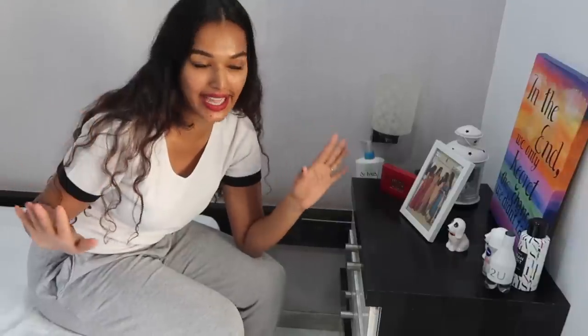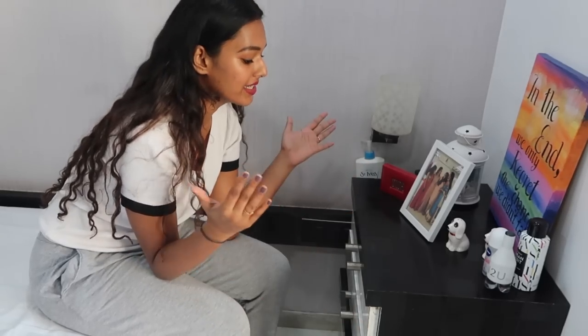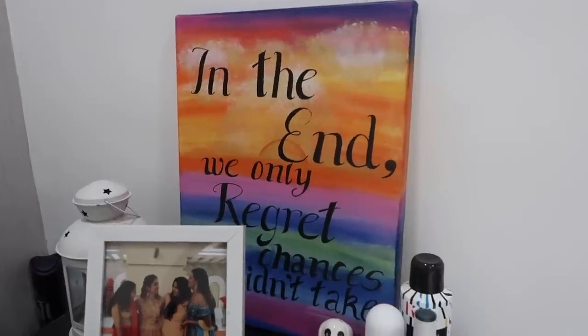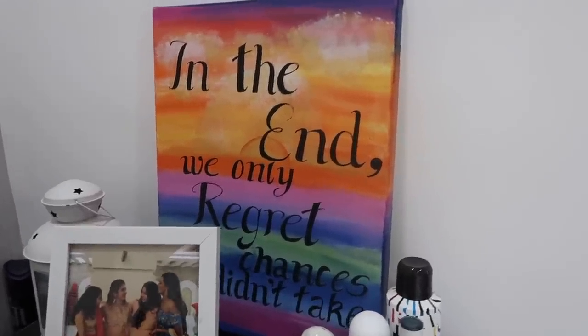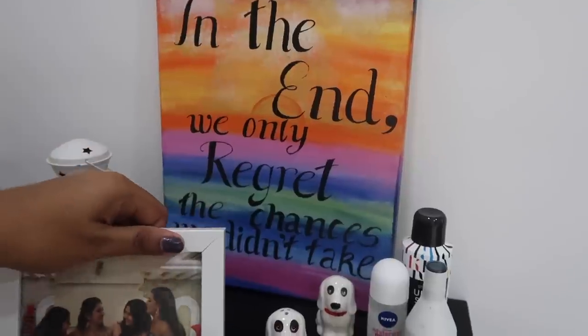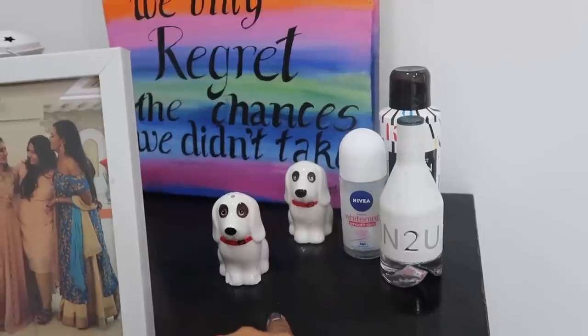Now that we've completed my makeup storage and collection, diving into my skincare collection. This is not really a vanity — it used to be two separate side tables which I combined and layered one on top of the other when we changed the position of the bed in my room. It's now a chest of four drawers, of which only the first drawer has skincare. On top of the chest is a painting I made in 2016 — my first canvas painting, which says 'In the end we only regret the chances we didn't take.' I strongly believe that even today. I also have two cute doggie salt and pepper shakers.